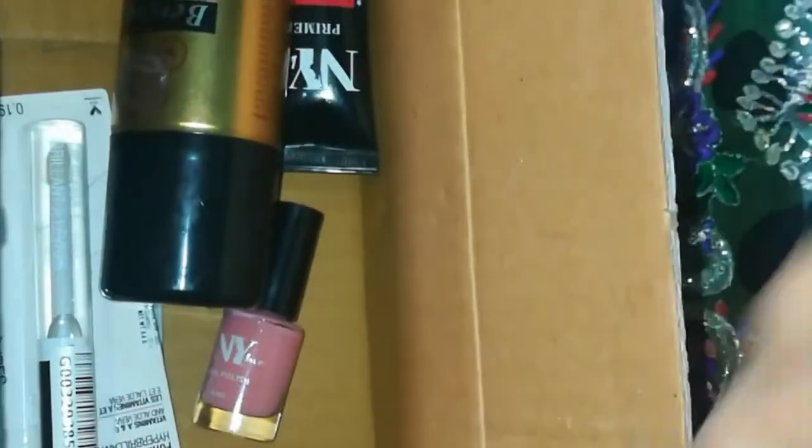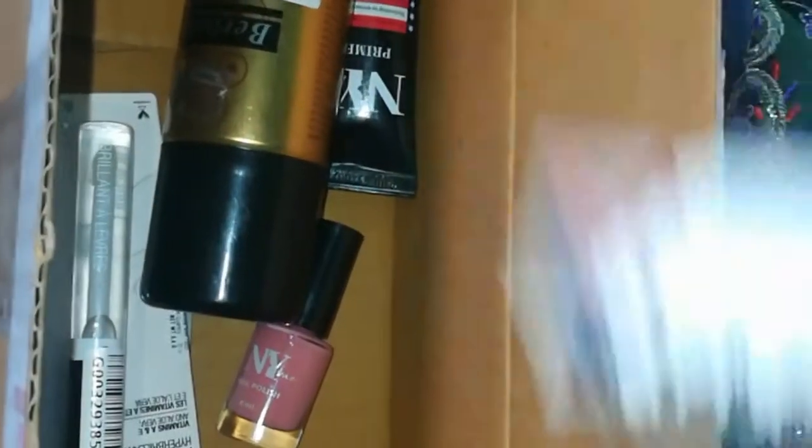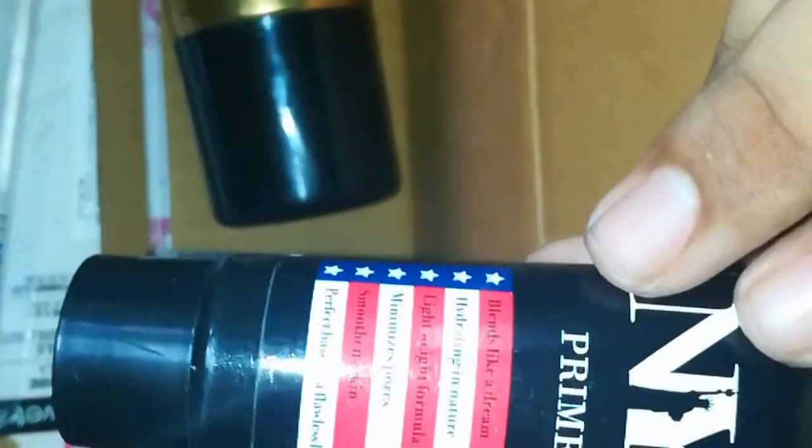I got a primer from NYB. This is for pores to minimize. The rate is 225 rupees, 15 grams.